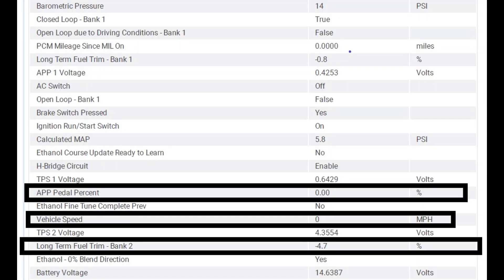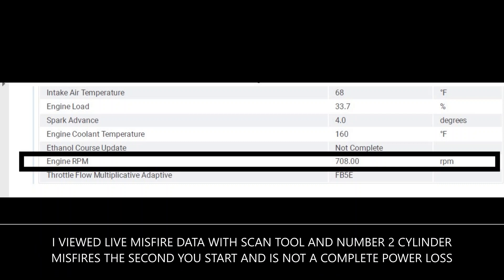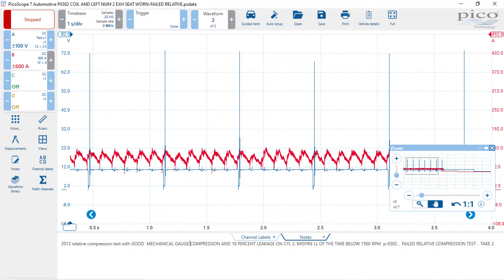I looked at the misfire counter, and it was showing a misfire the second you started it — cold start, hot start, didn't matter. It was counting up pretty quickly, but it only counted misfires until you got off idle. Above 1200 RPM, I wasn't really seeing any misfires on the monitor, so it wasn't counting up.